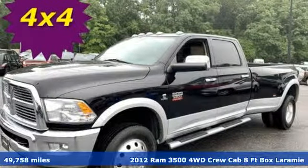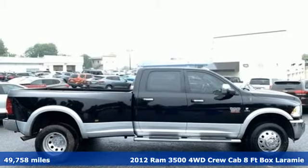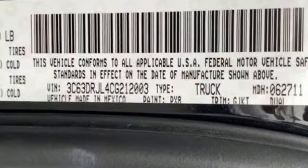Here's a 2012 Ram 3500. The sound of this Ram 3500's engine is the mechanical equivalent of, yeah I can do that boss. It was built to haul payloads, tow equipment and take care of you and your bottom line.